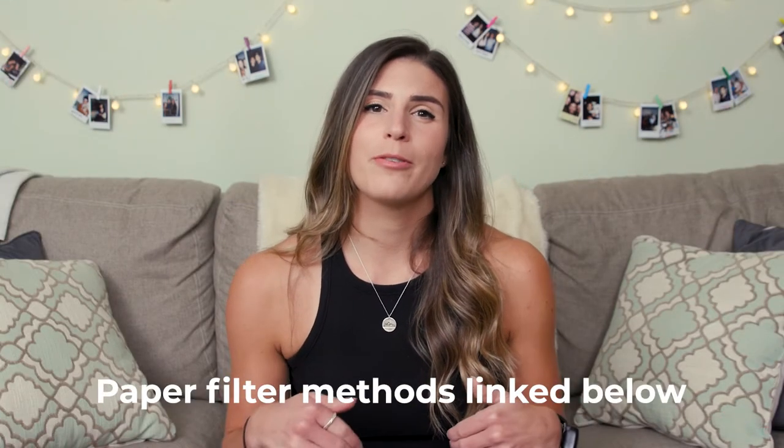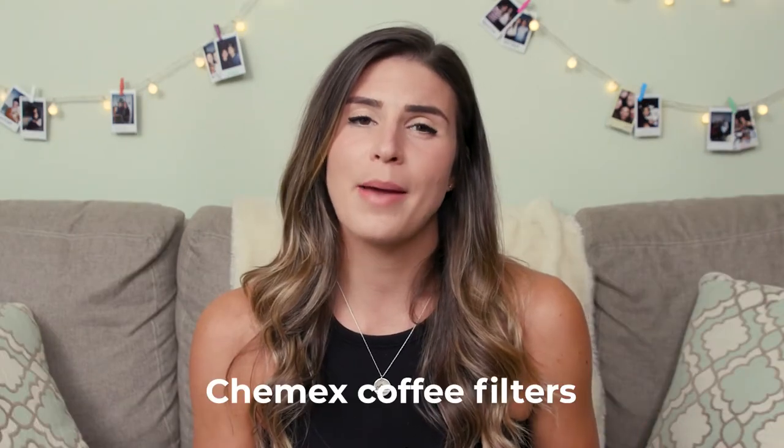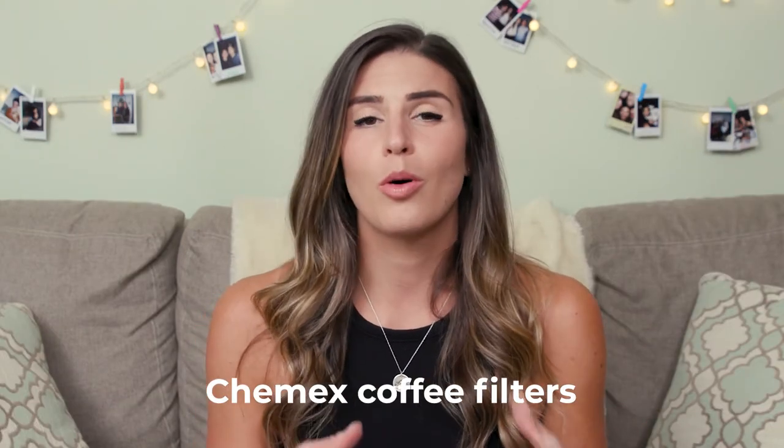I'm going to put some links down in the description to those paper filter methods — what a coffee bag looks like and those other little paper discs. I'm also going to put a link for something called a Chemex, which is a really nice type of pour over you can use. If you'd rather just convert over to pour over coffee, it eliminates the risk of having those oils in your coffee because you're already using a paper filter.